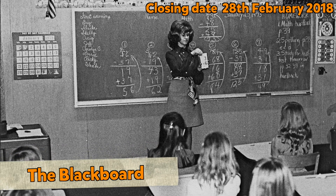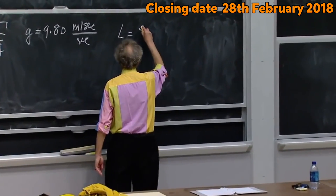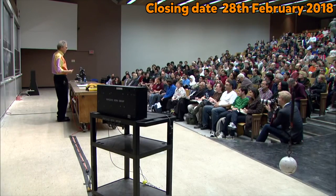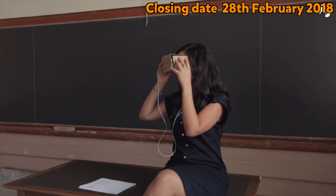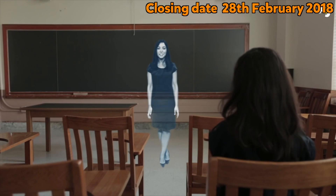Few people realise that the classroom blackboard is one of the most revolutionary classroom inventions. The invention of the blackboard had an enormous impact on how we learn. Lots of classrooms now have an interactive whiteboard, but the developments haven't stopped there — with augmented reality and holograms, who knows what the future holds.